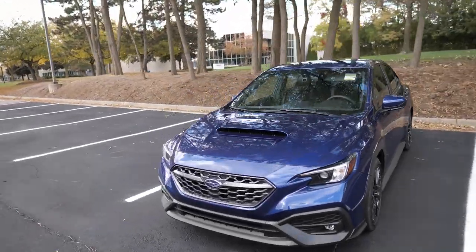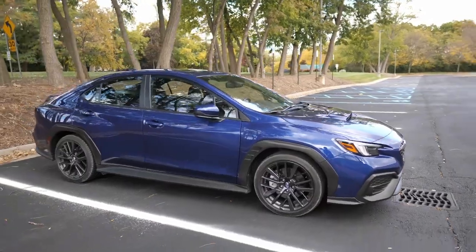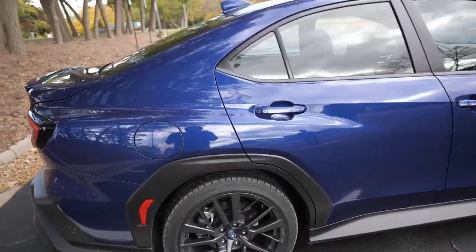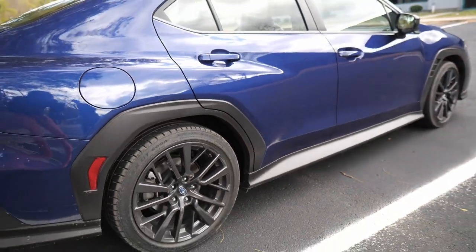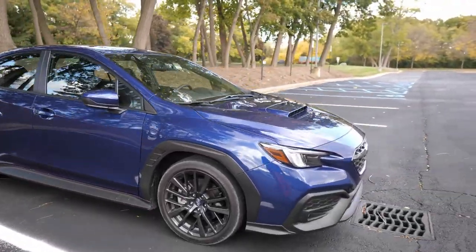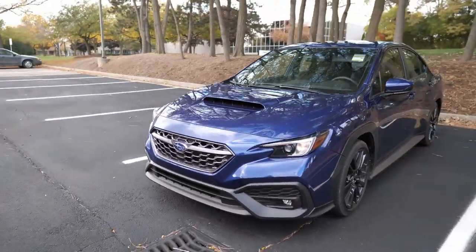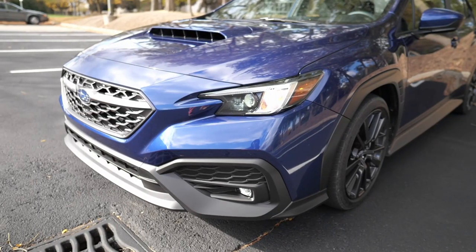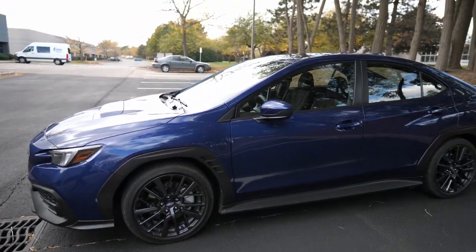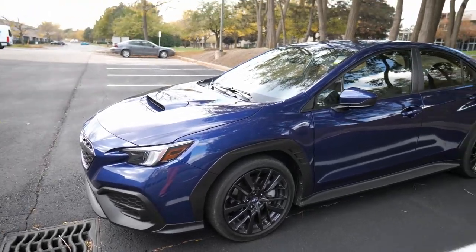The 2022 WRX exterior — got the hood scoop, functional vents, the aero all functional, fog lights on this one. This is a step above the base level and we got the sunroof and Harman Kardon package. Let's take a look at this plastic cladding that everybody talks about — it doesn't look that bad in this color, not at all. I actually like the plastic cladding in the front; it gives contrast especially with bright colors. The signature Subaru LED headlights are here. For the forward collision warning and driving safety features you have to step up to the GT trim, which only comes with the CVT — the transmission I don't want.